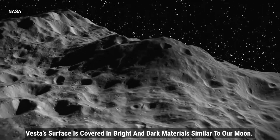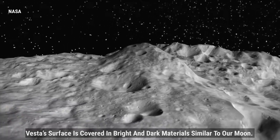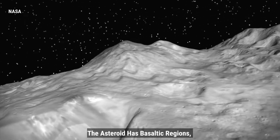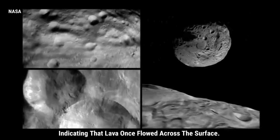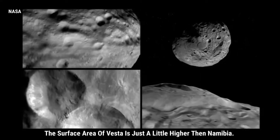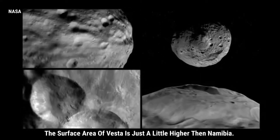Vesta's surface is covered in bright and dark materials similar to our Moon. The asteroid has basaltic regions, indicating that lava once flowed across the surface. The surface area of Vesta is just a little higher than Namibia.